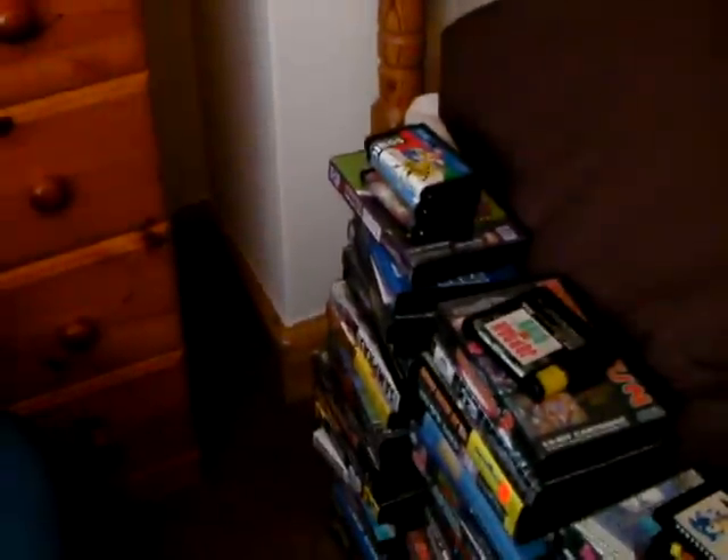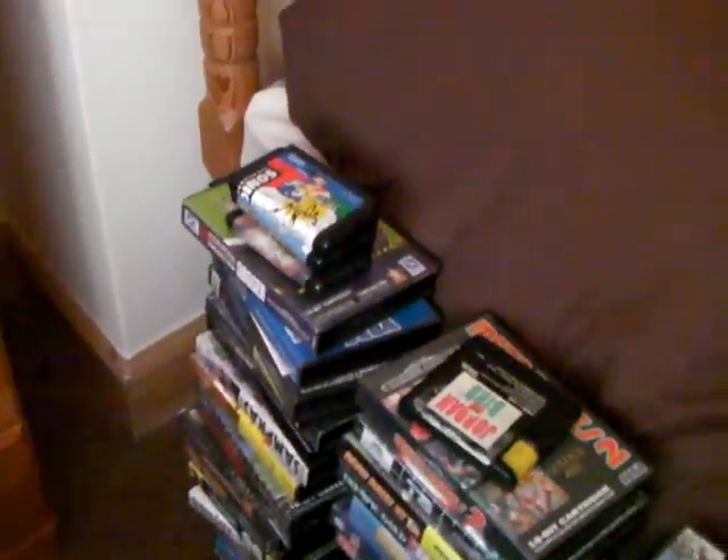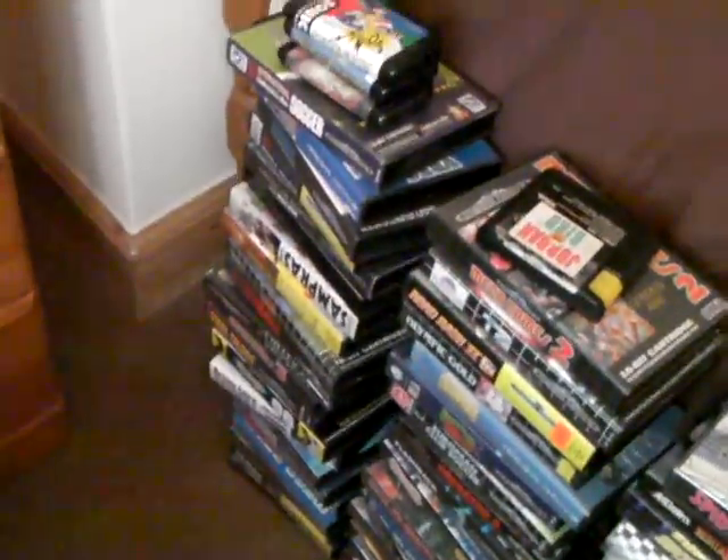Hey YouTube, this is Jacob L. Taylor here and I'm just making this video as a response to a video made by the Layback Retro Gamer about his games collection.